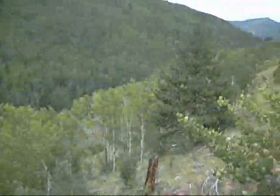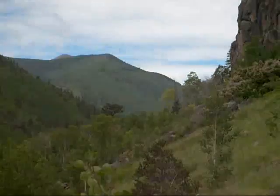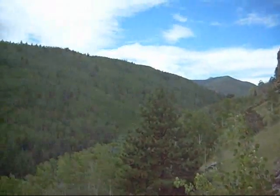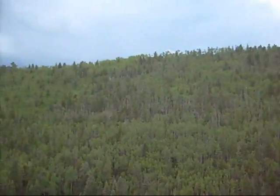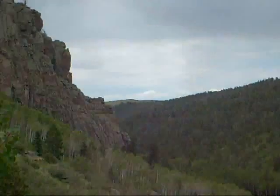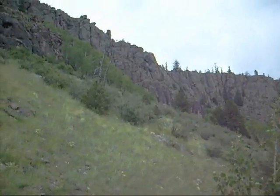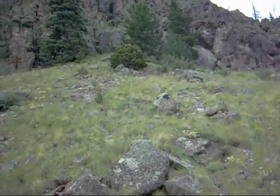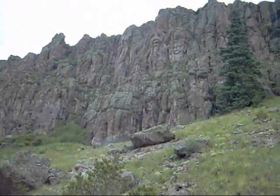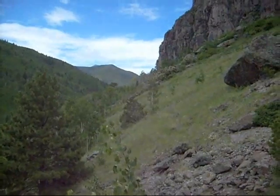Hello again. This is my lunch spot. Pretty sweet. Go over here a little bit. Straight up. And fall off my rock. Back around. Enjoy.